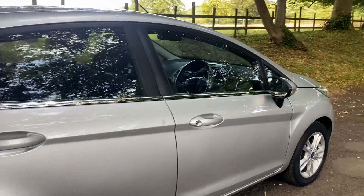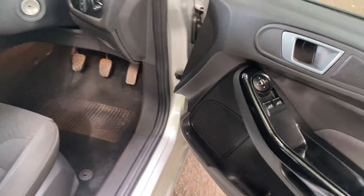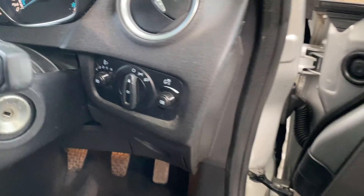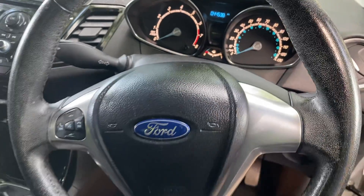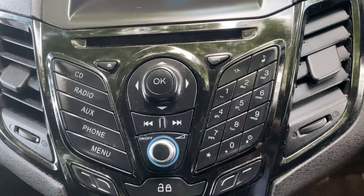Let me show you some features inside. You've got the electric windows and the electric mirrors — just there for you. The headlight controls are right there, and you've got the multifunction steering wheel, as you can see.